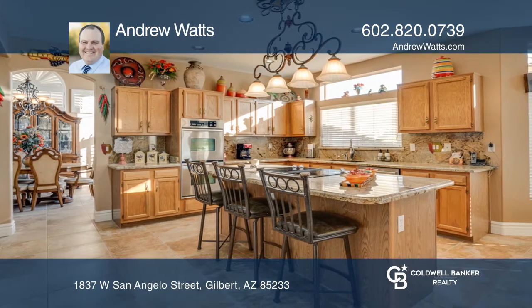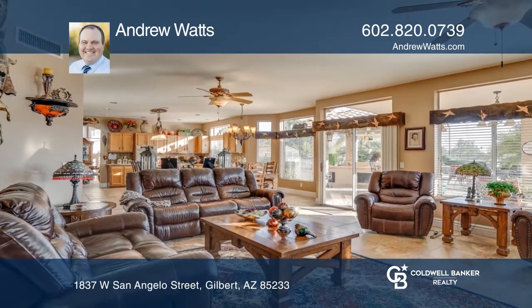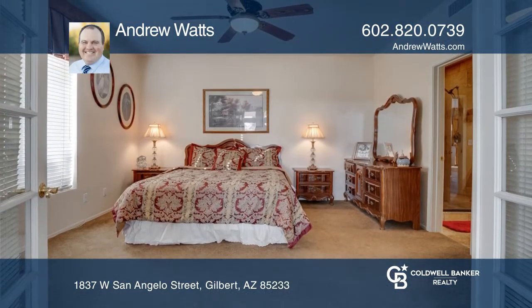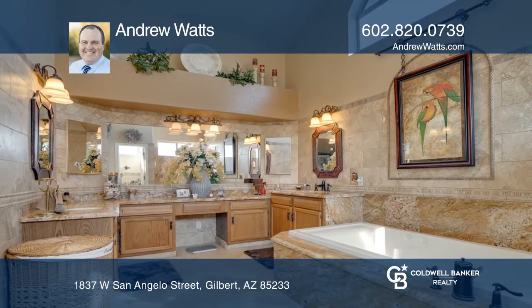Vaulted ceilings in the living room and master suite give an open feel. The kitchen boasts an island, granite countertops, stainless steel appliances, and double ovens. The master bedroom offers a retreat with an updated spa-like bath and walkout deck.